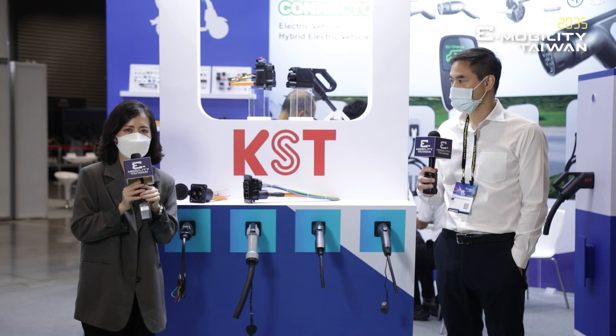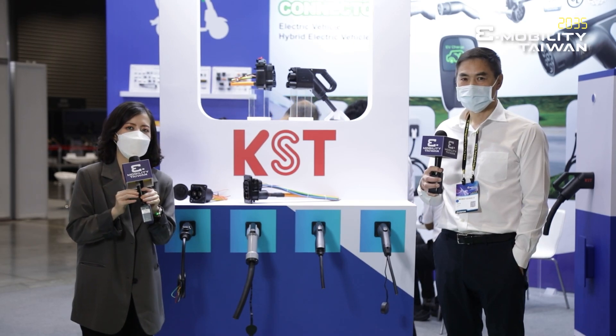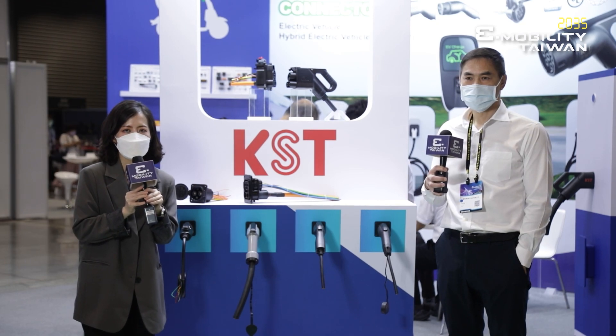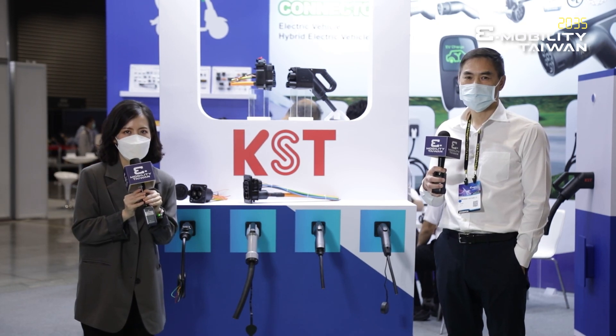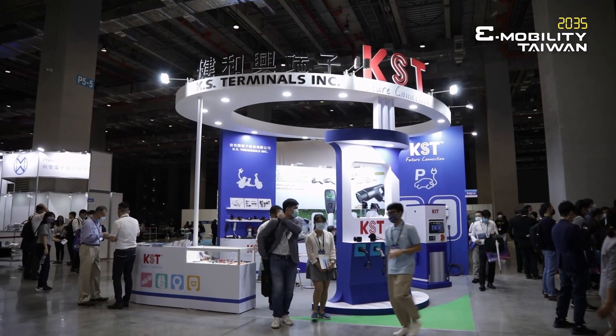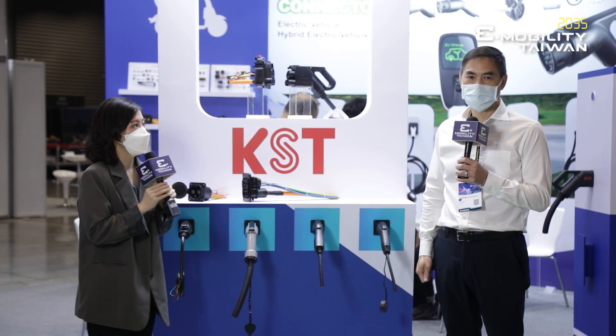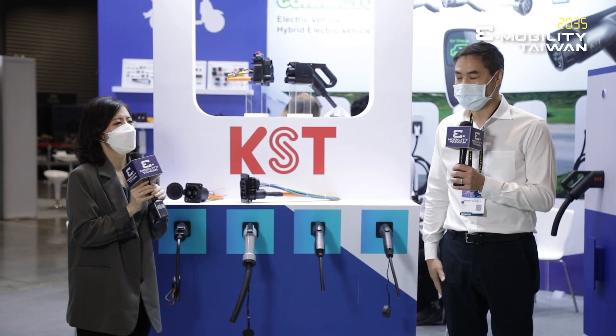Hi everyone, welcome to the 2035 e-Mobility Taiwan show. If you have an EV car and a charger, what is the thing in between to move your car? Today we are at the booth of KST, and we have Jason here to introduce their company and the products they will exhibit this year.